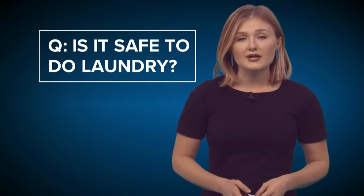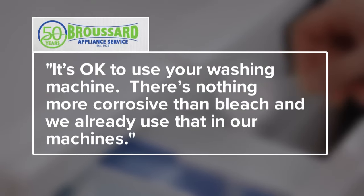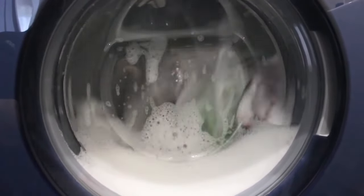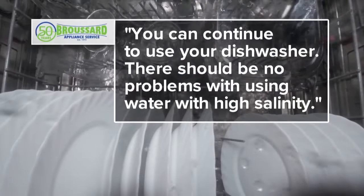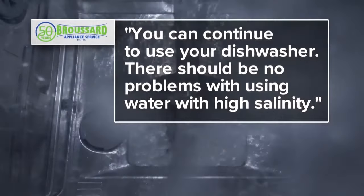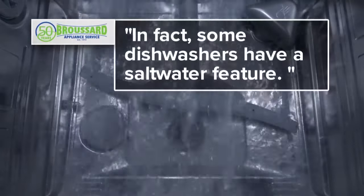Is it safe to do laundry? Broussard Appliance said it's okay to use your washing machine. They said there's nothing more corrosive than bleach and we already use that in our machines. He emphasized this will not be water straight out of the gulf — this is river water with high levels of salinity. Is it safe to run my dishwasher? Broussard Appliance said you can continue to use your dishwasher. There should be no problems with using water with high salinity. In fact, some dishwashers have a saltwater feature.